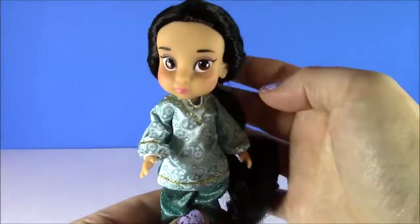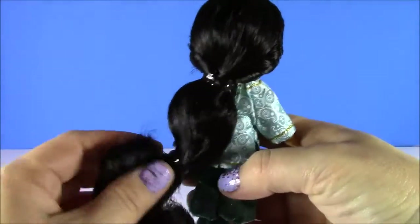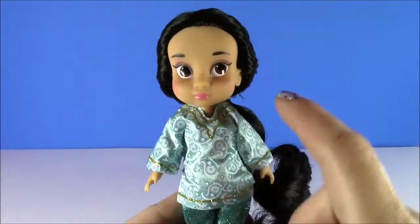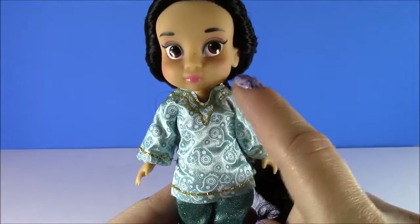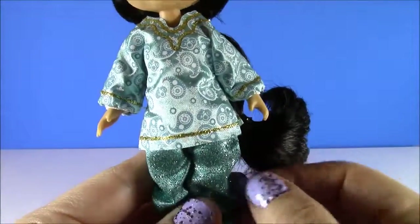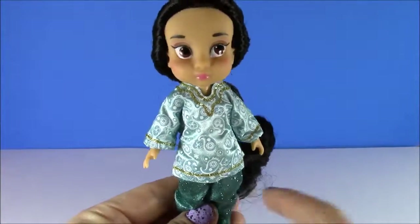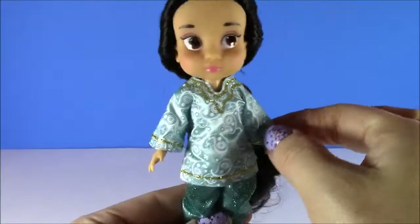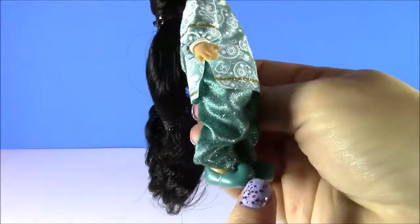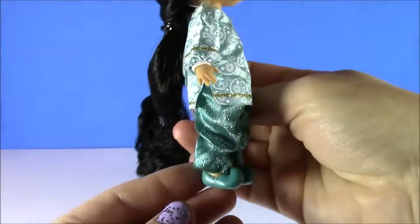Princess Jasmine. Look at this Princess Jasmine — I am loving her silky black hair, just like the style she had in the movie. I love her little cheeks; she's got some pretty makeup. Look at this outfit — it is so silky, and she's got the matching pants. This kind of looks like the outfit when she was older as a princess. And look at her shoes — they're little, curled up, kind of like little genie slippers.